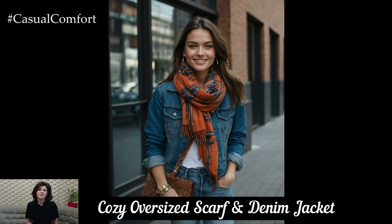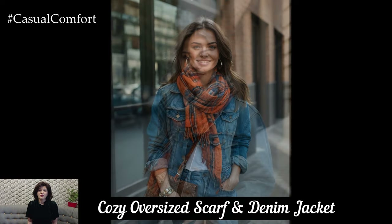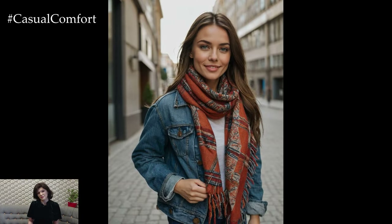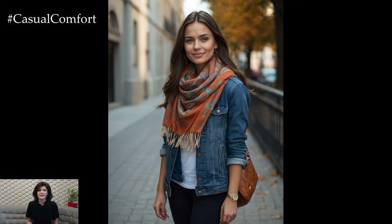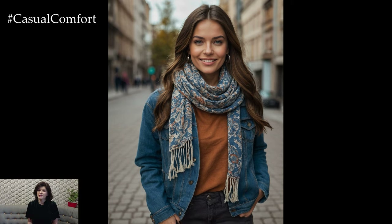An oversized scarf is a practical and stylish accessory for autumn. It adds both warmth and a pop of color to any outfit. Pair your scarf with a classic denim jacket for a casual, laid-back look. Opt for a scarf in a bold pattern or vibrant color to brighten up your outfit and layer it over a simple top and jeans. The denim jacket adds a touch of rugged charm, while the scarf keeps you warm and stylish. This combination is perfect for those crisp autumn evenings when you want to stay comfortable yet chic.